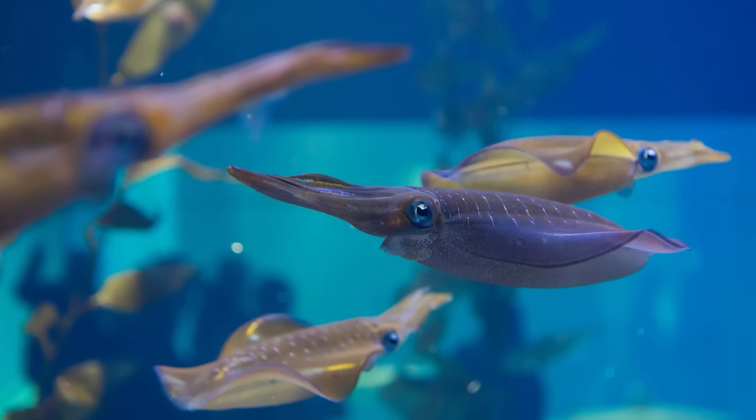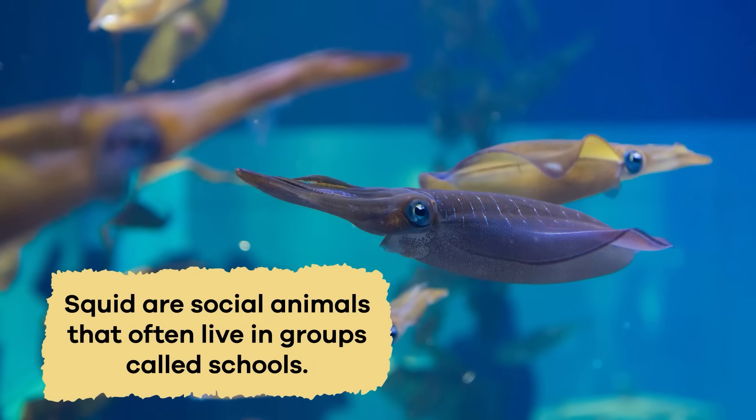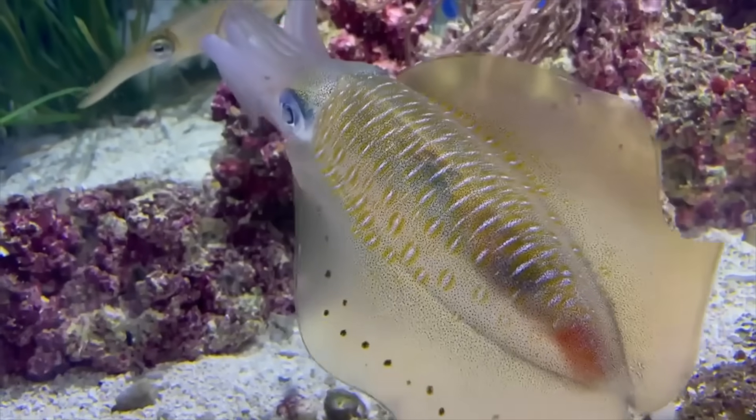Like other creatures of the sea, squid are social animals that often live in groups called schools. Schools can have just a few squid or as many as thousands swimming together. Being in a school helps them stay safe from predators, because there's safety in numbers.